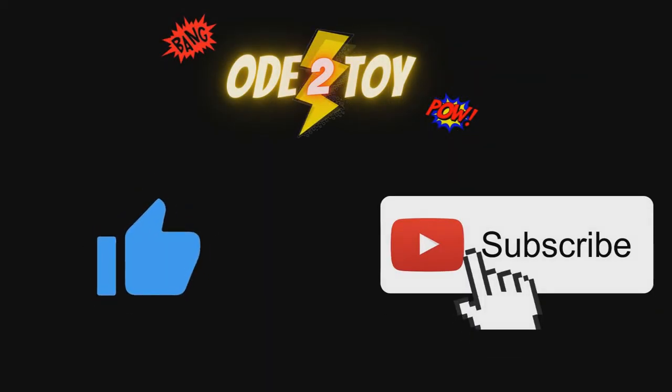If you enjoyed this video, please do give it a like and remember to subscribe, as there'll be plenty more videos soon.